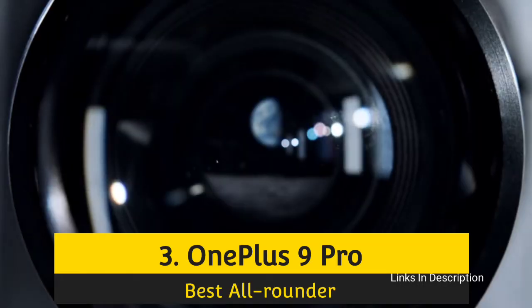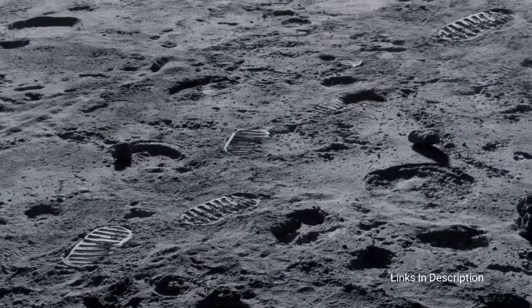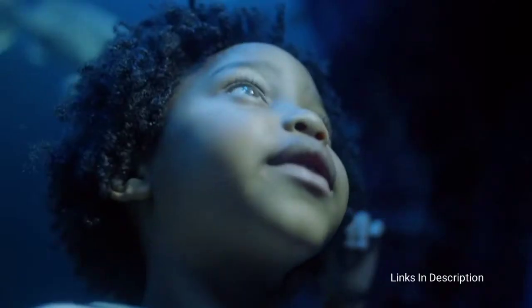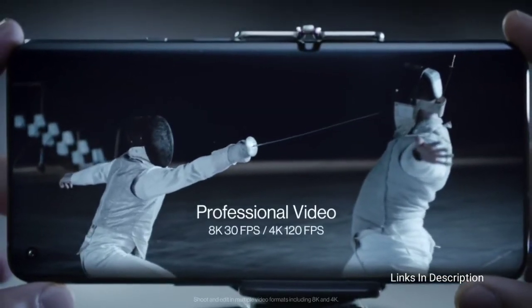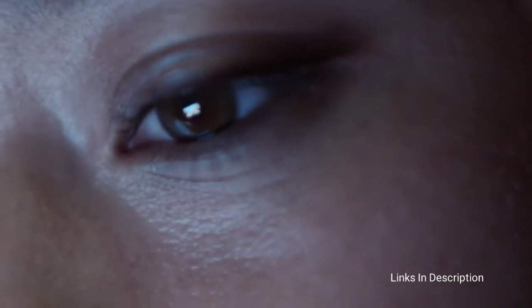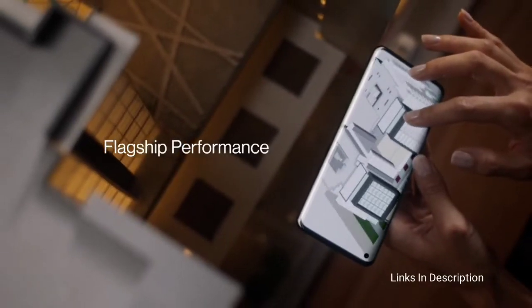OnePlus 9 Pro. If you want a high-end Android phone for a bit less than what most flagship handsets cost, and you want peak performance for gaming without sacrificing design and camera quality, then the OnePlus 9 Pro is a well-rounded proposition and a worthy member of the best gaming phones list. The OLED display on the OnePlus 9 Pro measures 6.7 inches and packs a 1440p resolution, making the screen sharp as well as colorful. It rises toward the top of our list because of its dynamic 120Hz refresh rate, which makes for a remarkably smooth experience for games that support it.